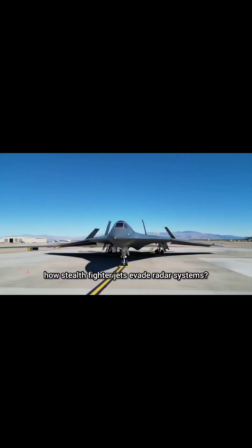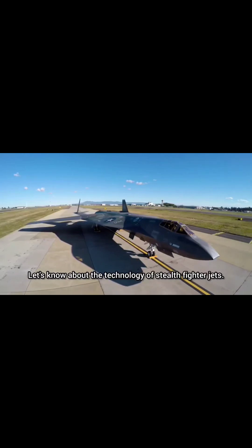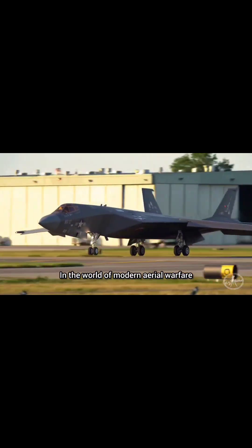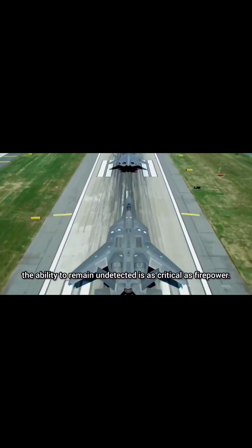Have you ever wondered how stealth fighter jets evade radar systems? Let's know about the technology of stealth fighter jets. In the world of modern aerial warfare, the ability to remain undetected is as critical as firepower.